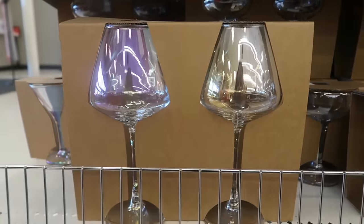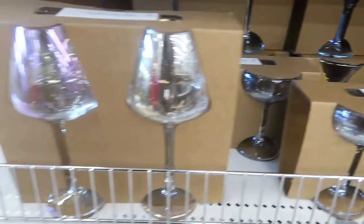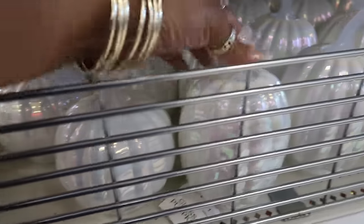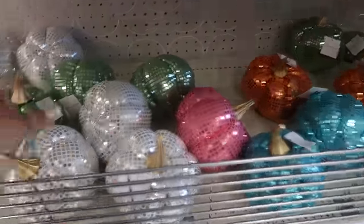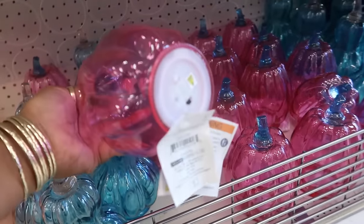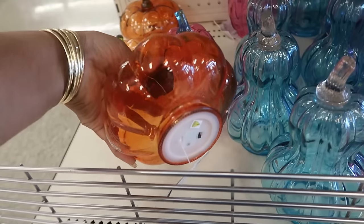You got some wine glasses with the iridescent look — those are also five. You have a coupe glass, a martini — they're calling it a cocktail — coupe and wine, two for five. Here's some glass pumpkins in two different shapes, bottoms are open, those are three. And then the bigger disco ball looking pumpkins for three dollars to match the small ones. Look at these — that pink one has a light, these are five. You can get the pink, this one, or the orange.